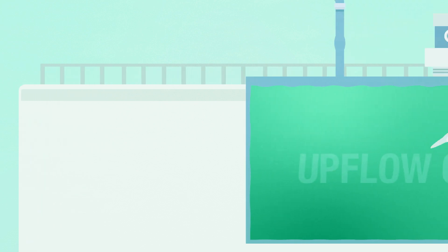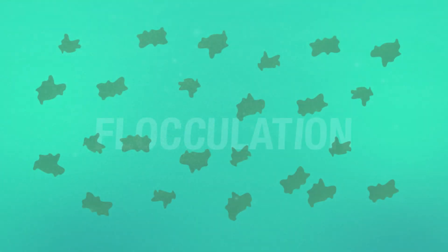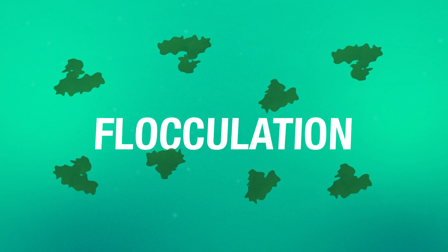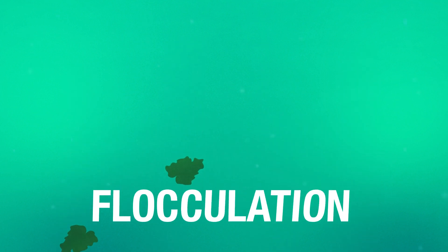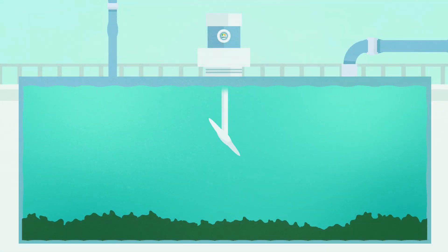The water first enters the upflow clarifier where clarification takes place. A positive charged chemical is mixed with the raw water to start the coagulation and flocculation process. During this process, solids in the water that have a negative charge bind together with this chemical, becoming heavy, and fall to the bottom. This process leaves a layer of solids called flock at the bottom with clear water on top.